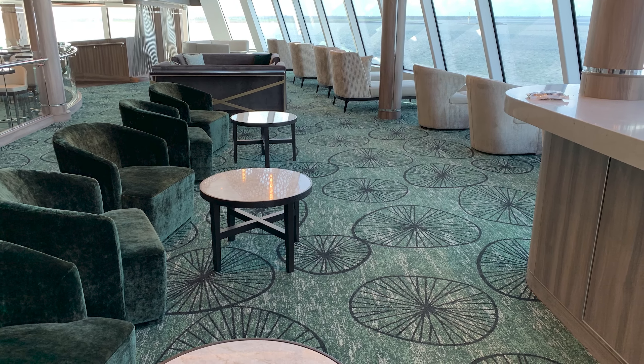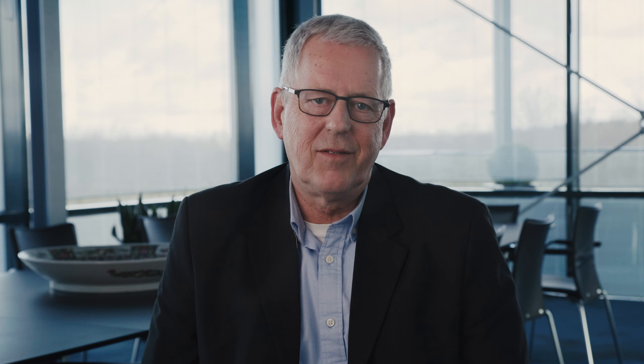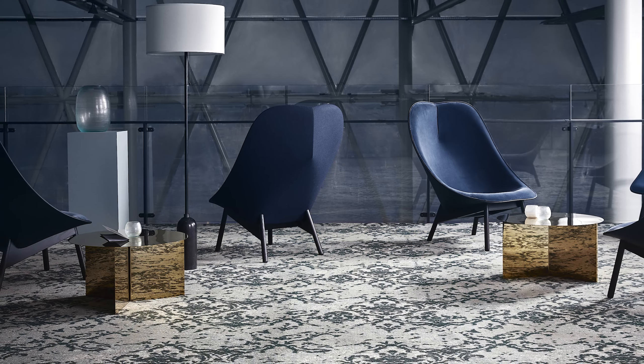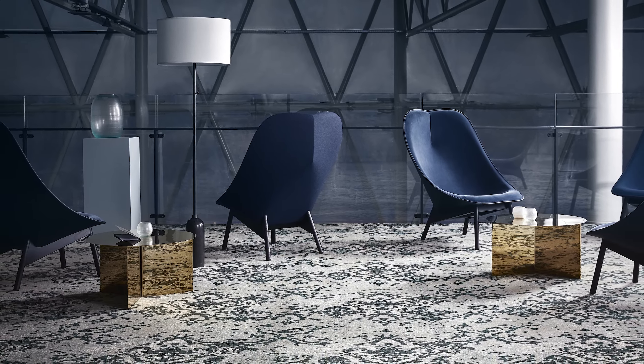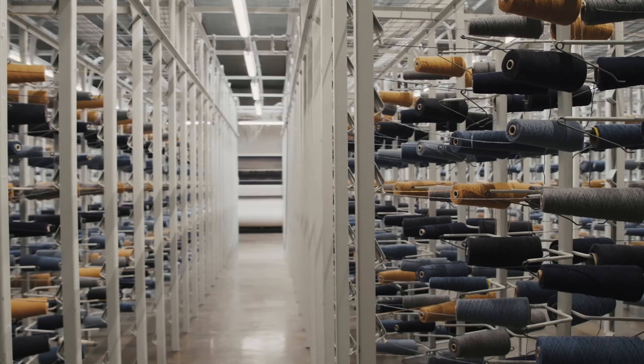However, when it comes to cabins, corridors and public areas, broadloom carpets are generally a good pick. They provide luxury and underfoot comfort. They come in different weights and different classifications, so they would be suitable for different traffic intensity and by that different areas on board a ship. They are all IMO classified and range from high wool content to 100% nylon.